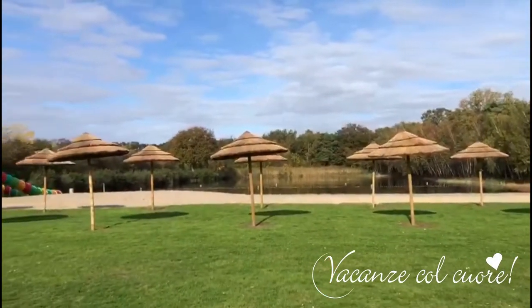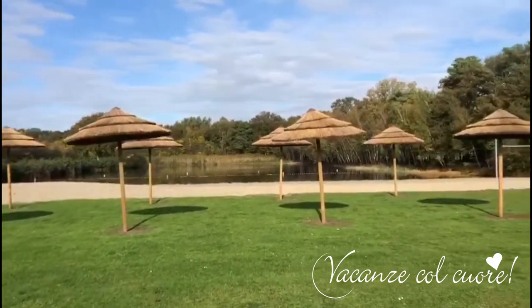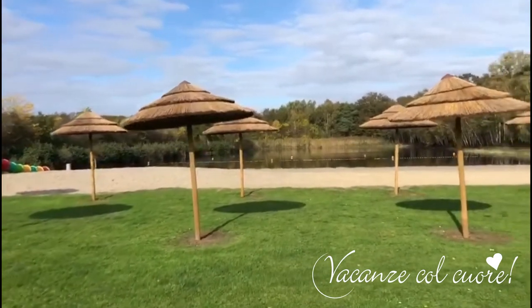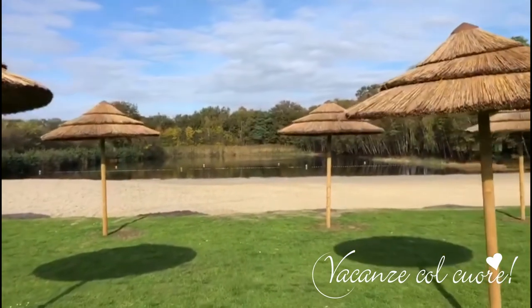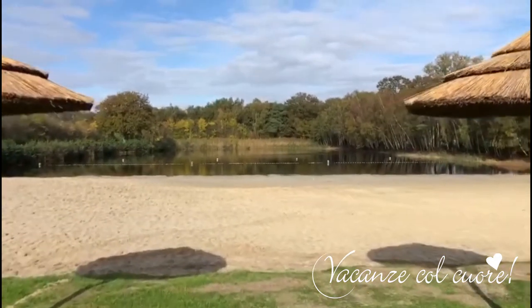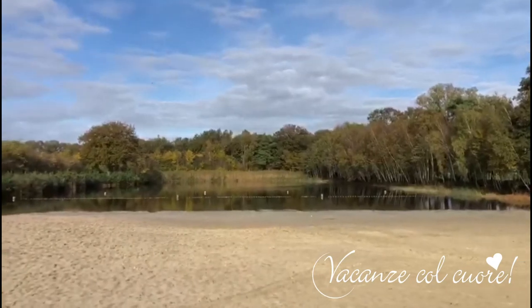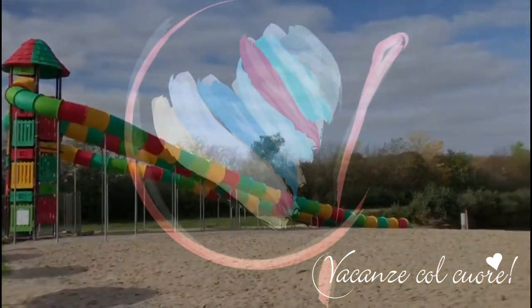Let's have a look at the biggest of our three lakes located here at Papillon Country Resort. This is also a swim lake with very nice umbrellas. This is our big slide, and of course the beach with the super nice water where you can play first in the sand and after in the water. Look how beautiful it is.